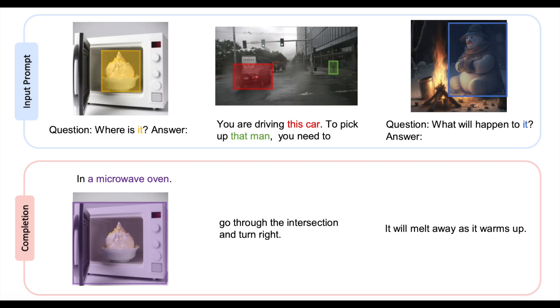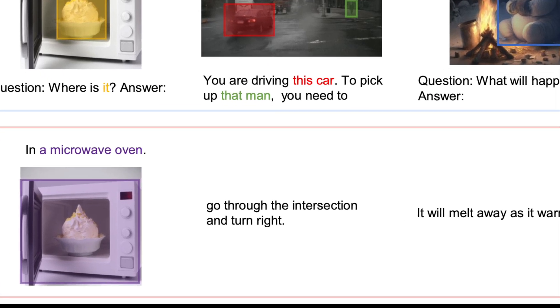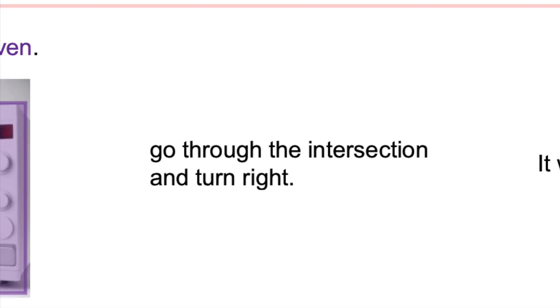With an excellent understanding of the image, Cosmos 2 is able to reason that the car needs to go through the intersection and turn right to pick up the man. This, in my opinion, is extraordinary.